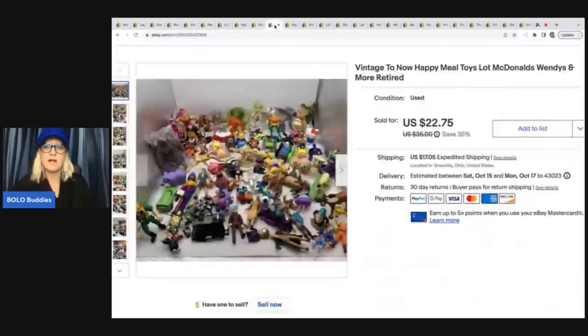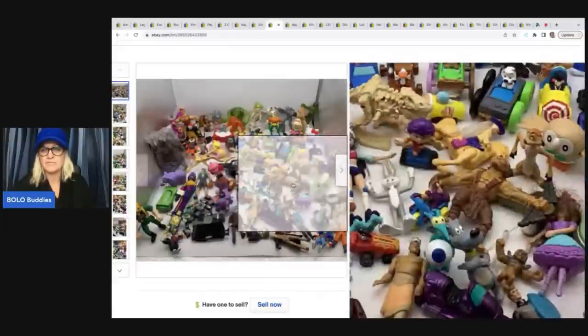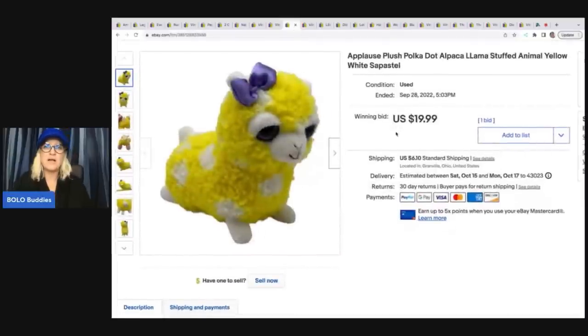The next item is a mixed lot of happy meal toys — McDonald's, Wendy's, different happy meal toys. I just put them in a box lot and tried it, and it ended up selling for $18 plus shipping. These are just a hodgepodge of toys from mystery toy boxes and different places, bundled together. This little Applause plush polka-dot alpaca llama — oh my goodness, so cute. Got this at the Goodwill bins for probably a dollar or less. I sold it for $19.99 on auction. There were no yellow ones currently listed, so I was hoping for a bidding war. I priced it at what I was hoping to get, and I'm good with that.